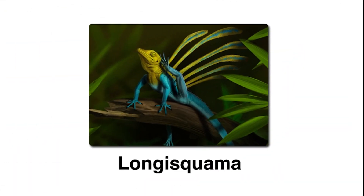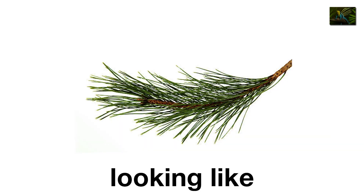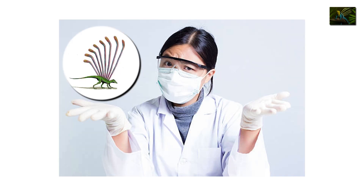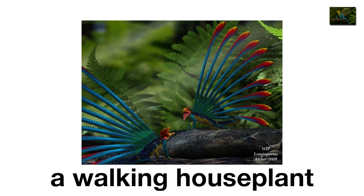Longusquama, the walking pine cone. Longusquama isn't technically a dinosaur, but it's too weird to skip. Discovered in Central Asia, this Triassic reptile had long, leaf-shaped appendages sticking out of its back, looking like giant pine needles. Scientists aren't sure what they were for — display, camouflage, gliding? Whatever the answer, the result was a lizard that looked like a walking house plant.